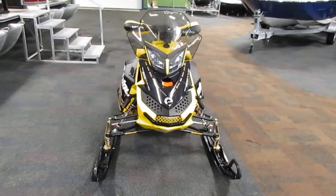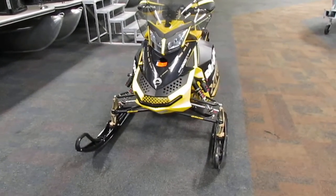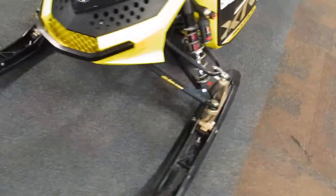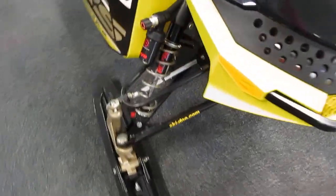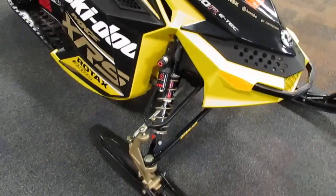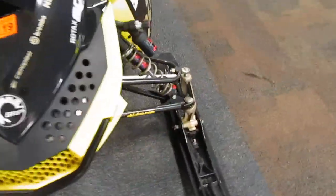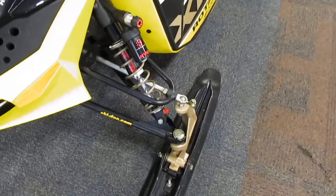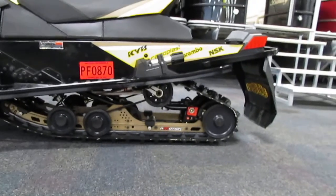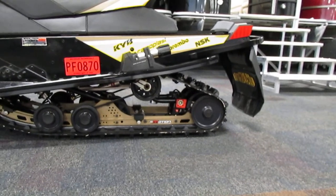This snowmobile has electric start and rear electronic reverse. It has KYB Pro Shocks, dual A-arm front suspension with 9.5 inches of travel, and rear suspension with 15.5 inches of travel and a KYB gas shock absorber.